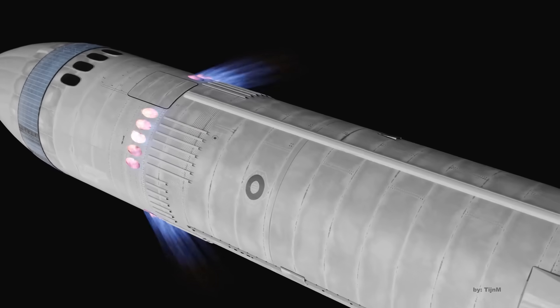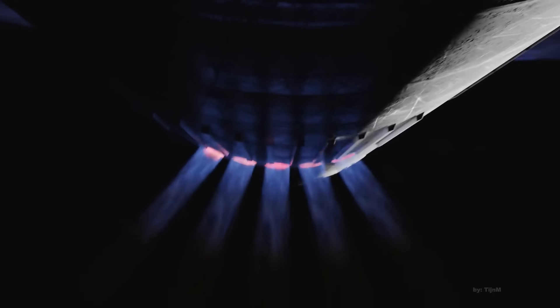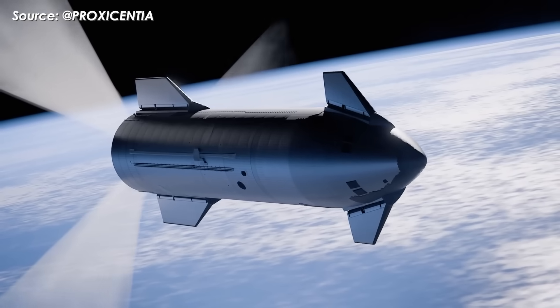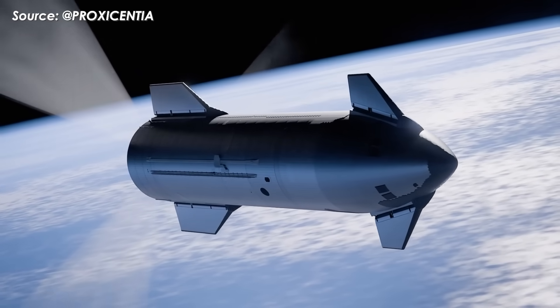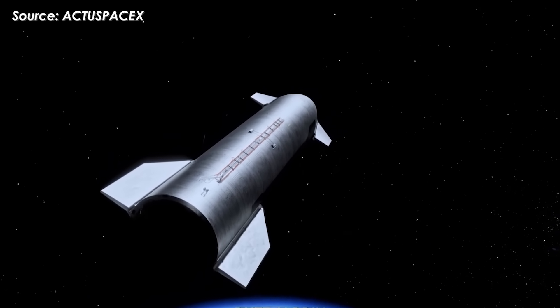That's a big deal when you're trying to control massive vehicles — we're talking hundreds or even over a thousand tons in orbit — especially for Starship's orbital refueling configuration, which when fully loaded could weigh up to 1,700 tons.